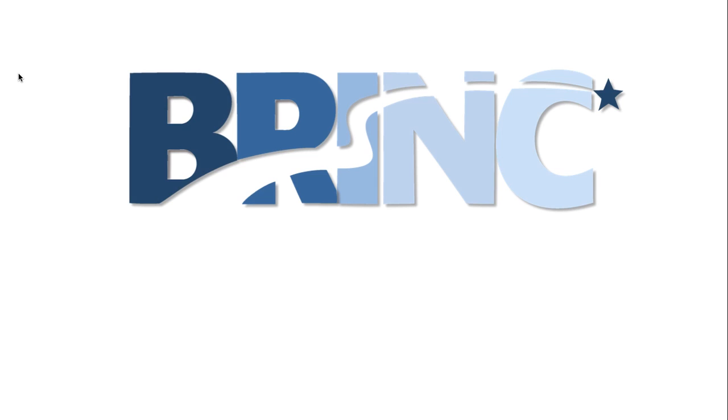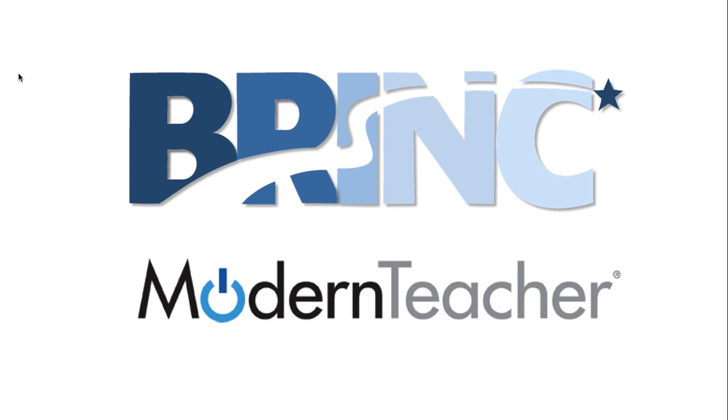The Consortium of Delaware School Districts, known as BRINC, is dedicated to leveraging instructional technology to provide students with rich and relevant blended learning experiences. To help guide this work, the consortium partnered with Modern Teacher, an educational technology and professional development company committed to building a bold, ambitious solution to fundamentally redesign the end-user experience in the classroom.